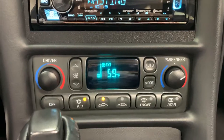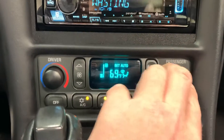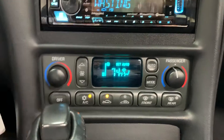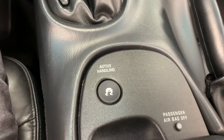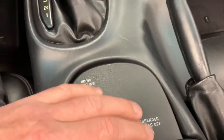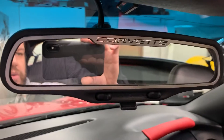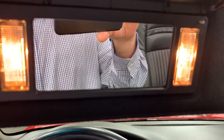This is an automatic climate system, so you've got your auto button and just set your temperature for passenger side or driver's side. There's also the automatic transmission, active handling control, and an LED to signal that the passenger side airbag is off. Up here, we've got the rear view mirror — very cool with the Corvette logo on it.